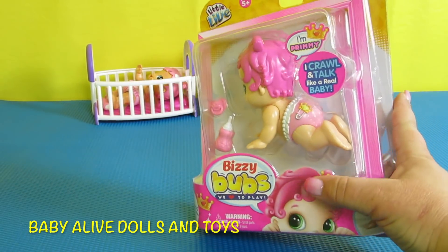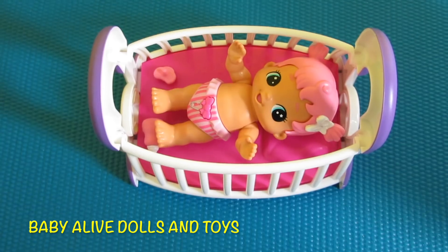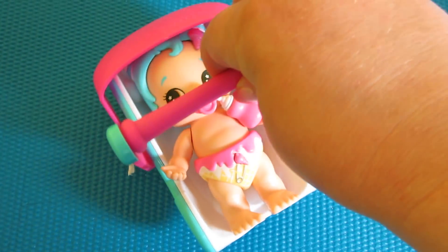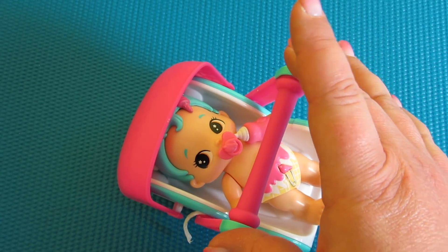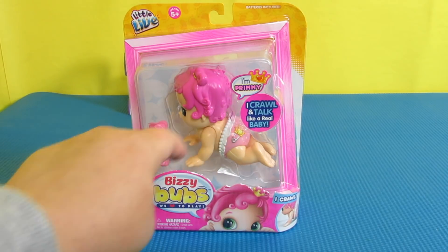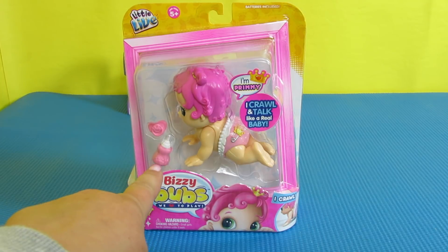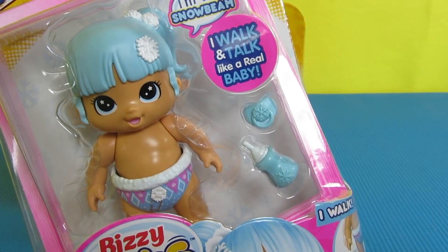Today we have this adorable Busy Bubs and she crawls, unlike our other ones that we unboxed. This one makes really cute sounds and comes with a crib. She does not crawl, and this one we just unboxed is also so cute — she plays peekaboo and comes with a really cute car seat, but she does not crawl. That is why I'm so excited to open up this crawling Busy Bubs. It says 'I'm Primmie, I crawl and I talk like a real baby.' They all come with a bottle and a pacifier.